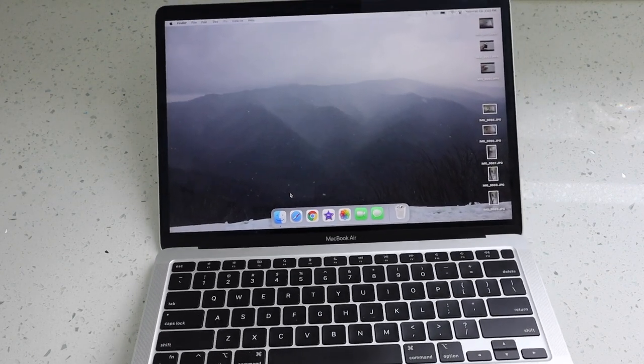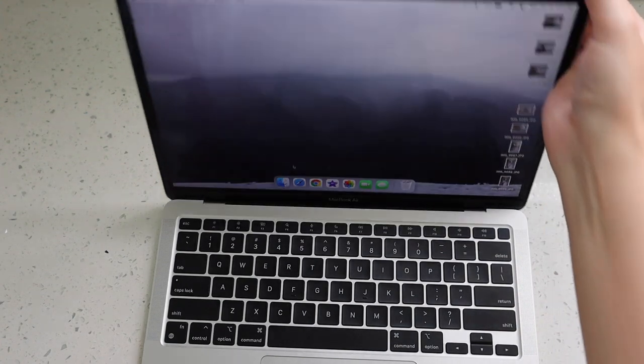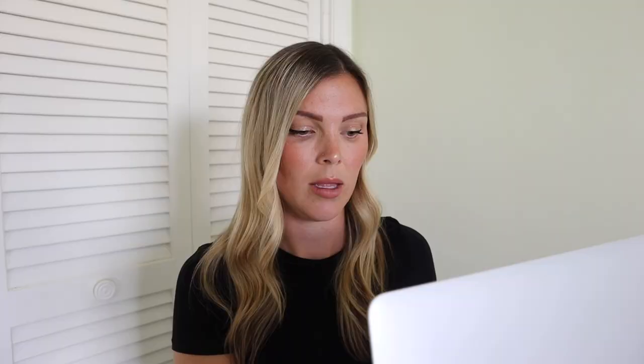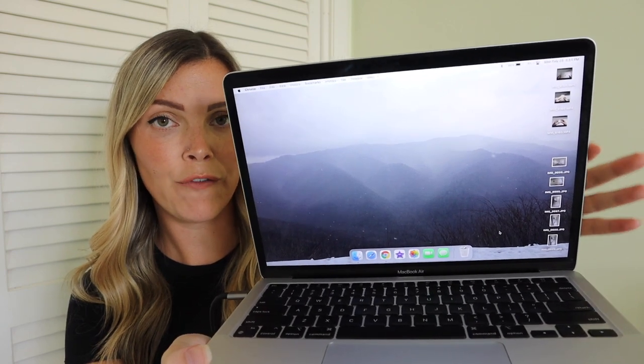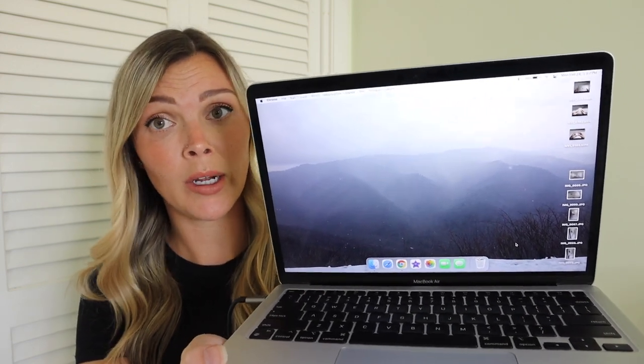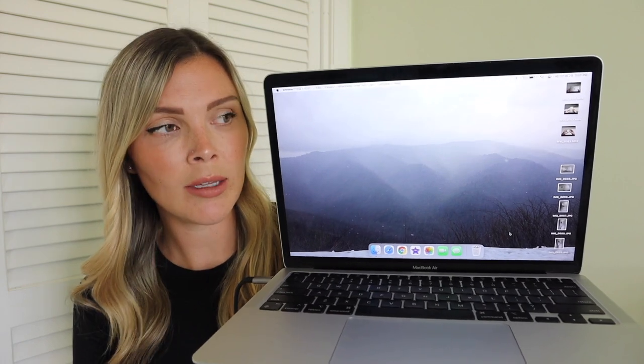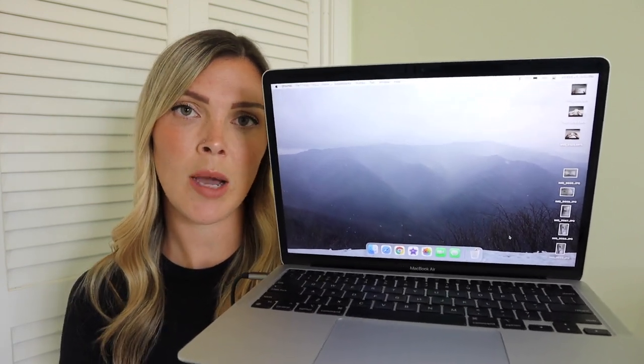Yes, I did purchase this laptop primarily for YouTube and editing, but it has also served a lot of other functions, especially as my phone gets older. The first thing to note on the desktop is I have a nice calming background photo — one I took on a road trip with my husband a few weeks ago. Along the side of the desktop are video clips and photos for whatever project I'm currently working on. Anything I'm actively working on lives right on my desktop.